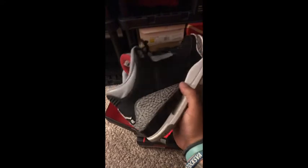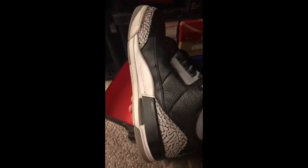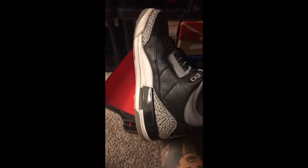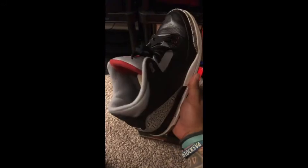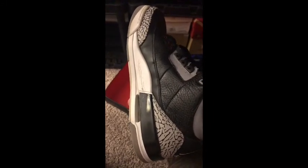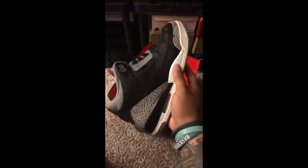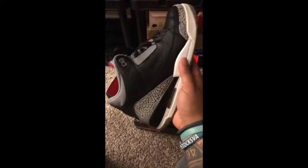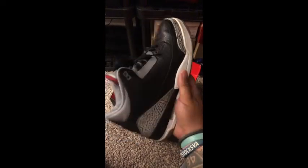We've got 2011 Black Cement 3s. I think a real sneakerhead needs this shoe in their collection. I hesitate to say that because I don't like telling people what they should and shouldn't wear, but if you're into Jordans, I think you've got to have — or at least be trying to get — this sneaker. They've aged nicely. We see the chipping, the paint cracking in the middle. It's got some character. This is the shoe that looks good beat up, so this is another rainy day shoe for me. I love this pair.